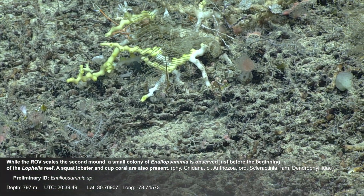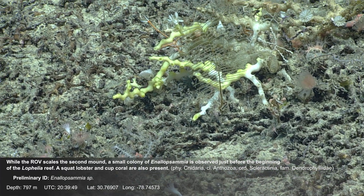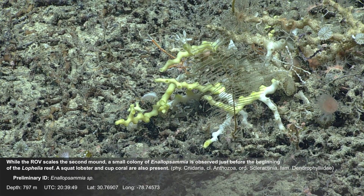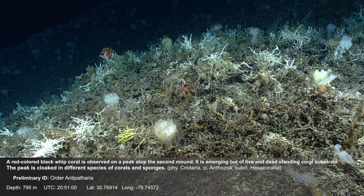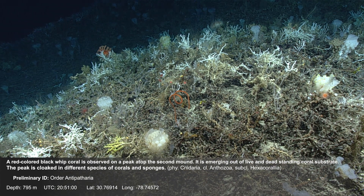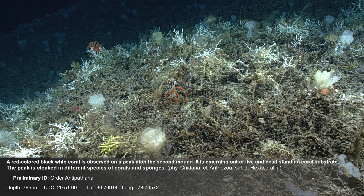While the ROV scales the second mound, a small colony of Enalipsamia is observed just before the beginning of the Lophelia reef; a squat lobster and cup coral are also present. A red colored black whip coral is observed on a peak atop the second mound, emerging out of live and dead standing coral substrate. The peak is cloaked in different species of corals and sponges.